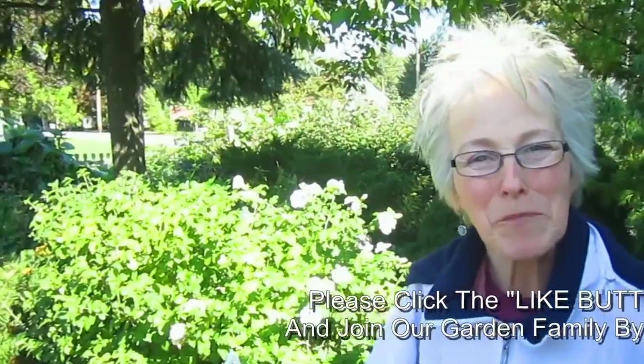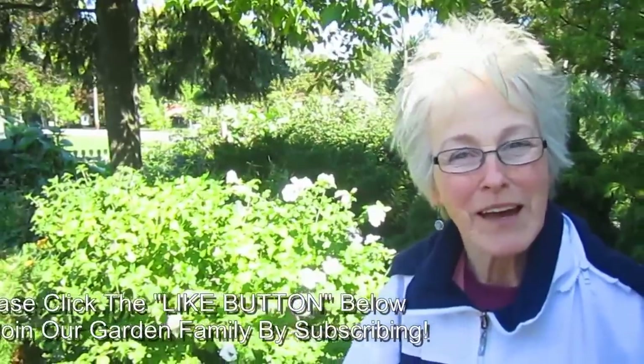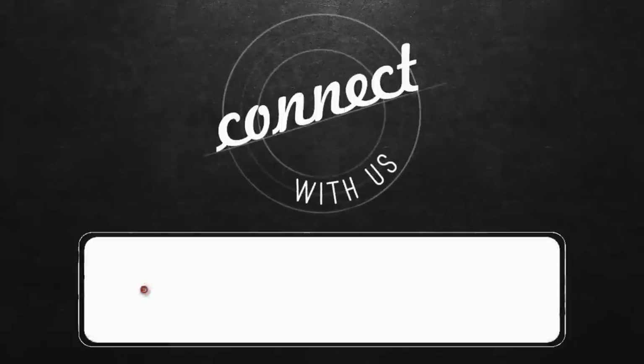We hope you enjoyed Part 3 of our October Garden Tour. If you did, please give us a thumbs up — we'd love to hear from you. And as always, we'd love to have you join our garden family and subscribe. Stay tuned for Part 4. Connect with us on YouTube.